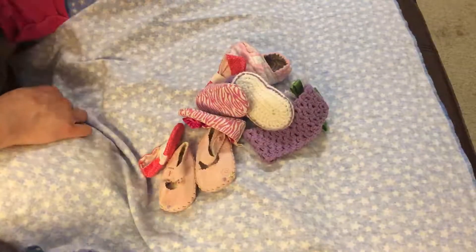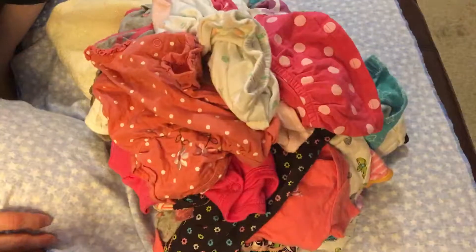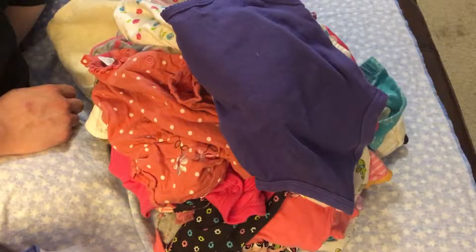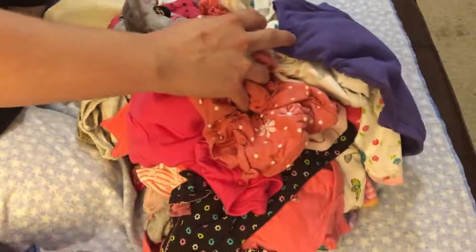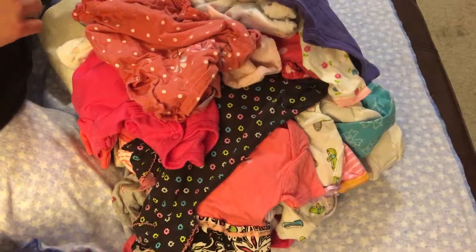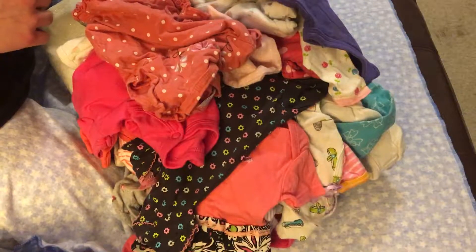They've got some great deals on Mercari. I believe on your first $15 purchase they take $10 off, and then the second coupon they give you is $5 off a $15 purchase — you can get some really great deals. All of these clothes altogether, I paid under $30, and I thought that was a pretty good deal because there's quite a bit. I bought it right when I first got Abigail so I didn't really know what I needed, but I'm glad I got what I did. There's a lot of really cute stuff and I just love dressing her up every day.